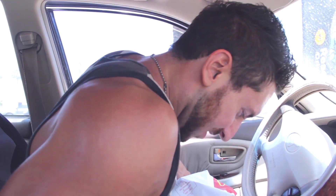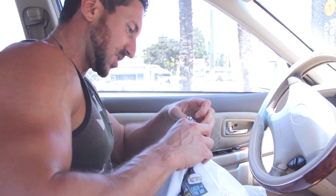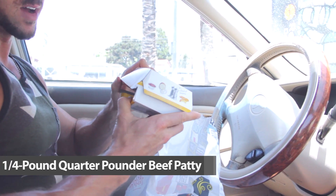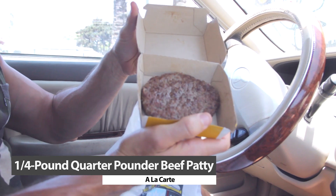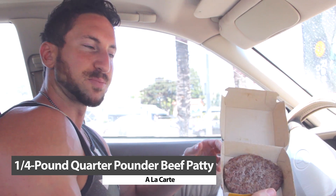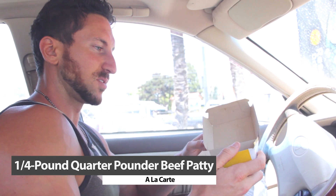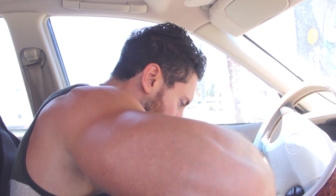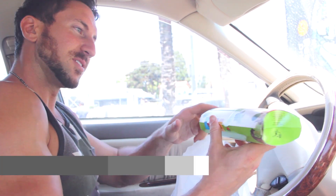All right, we are back. Got the rest of my protein in here. Let's dive in and see what we got. Here's the patty — this was only $1.20, so they should actually add this on the dollar menu. It's a little high in fat but it's got like 18 grams of protein for only about a buck. So order your quarter pounder like this.